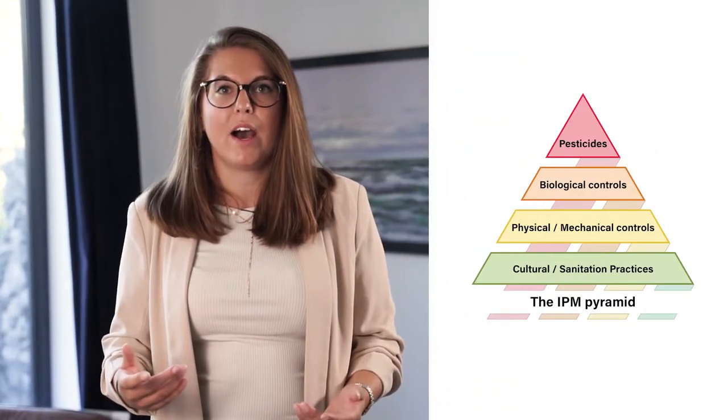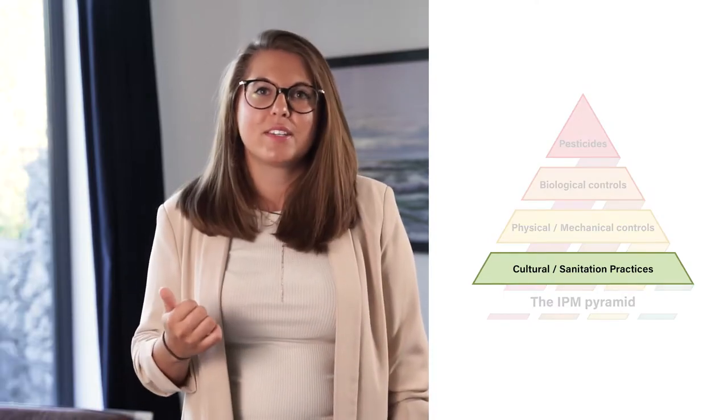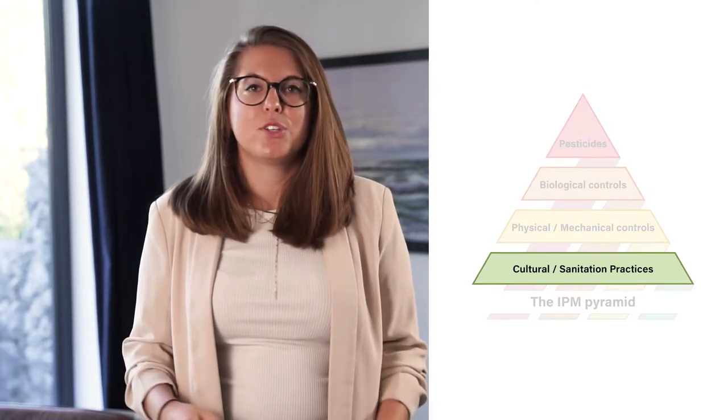What is the IPM pyramid? The classical procedure of IPM is shown here in a pyramid with four steps. First, cultural and hygiene measures. Step one is to make rodents and insects uncomfortable with access to the warehouse or the interior of a building. This is done through good hygiene.